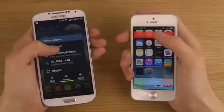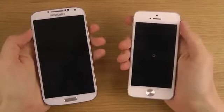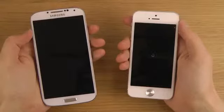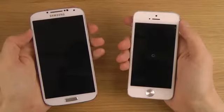Okay, slide the power off. Both are on. There we go. The S4 is off. The iPhone is still booting down.